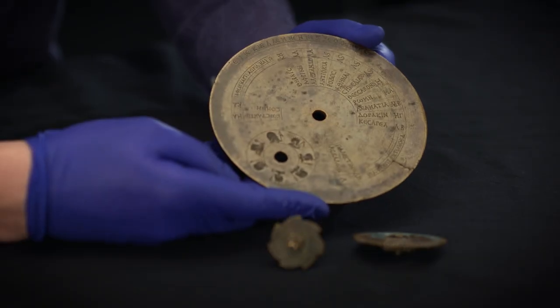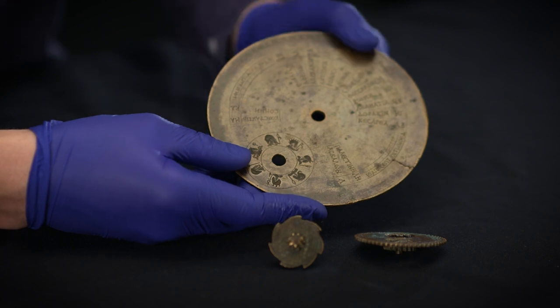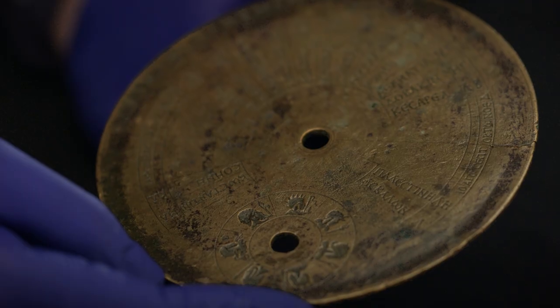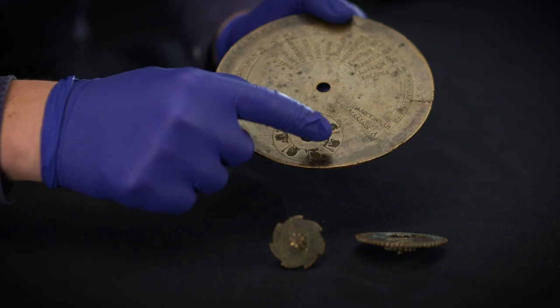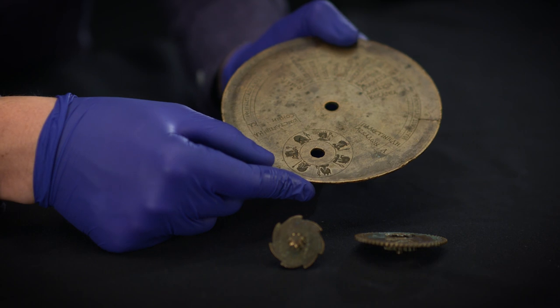It could be used to tell the time of day and keep track of the date. We only have fragments of the original instrument, but originally there would have been a shadow caster mounted on this plate, which you could use to tell the time of day from the position of the sun in the sky. And then this smaller wheel here has seven symbols representing the seven planets of the seven days of the week.